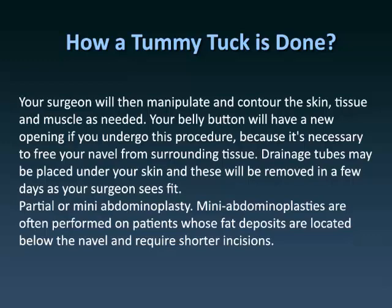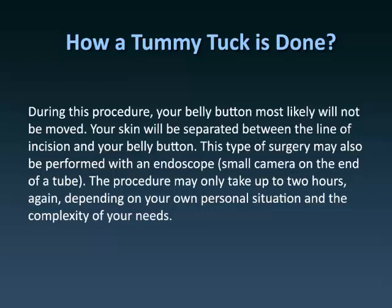Partial or mini abdominoplasty: Mini abdominoplasties are often performed on patients whose fat deposits are located below the navel and require shorter incisions. During this procedure, your belly button most likely will not be moved. Your skin will be separated between the line of incision and your belly button. This type of surgery may also be performed with an endoscope — a small camera on the end of a tube. The procedure may only take up to two hours, depending on your own personal situation and the complexity of your needs.